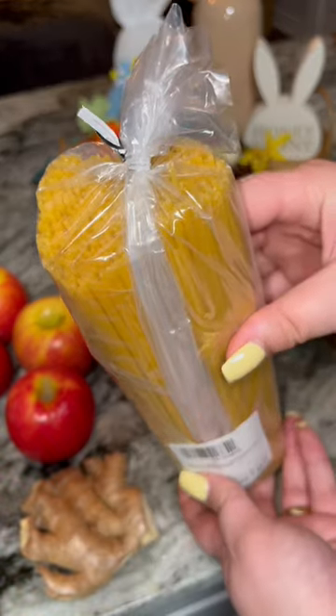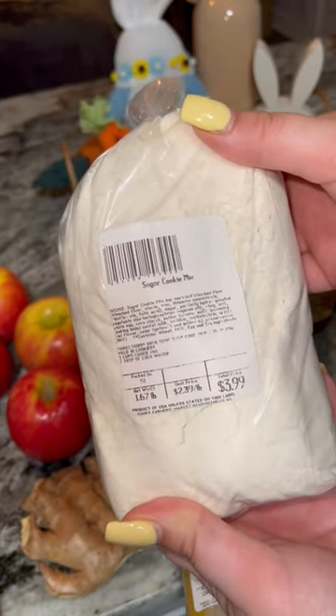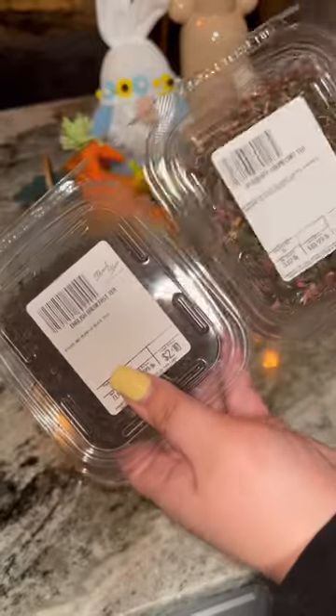Then I got pasta. This is angel hair — look how much you get. I got some sugar cookie mix, and then I got some assorted tea.